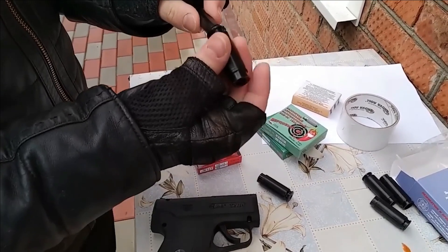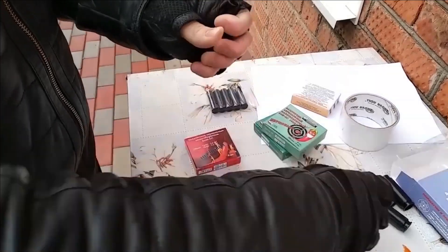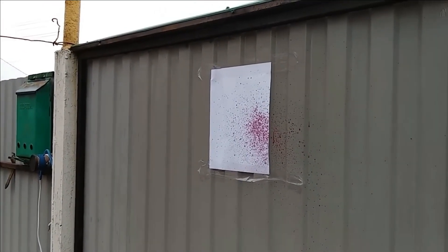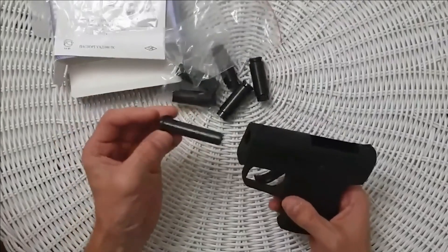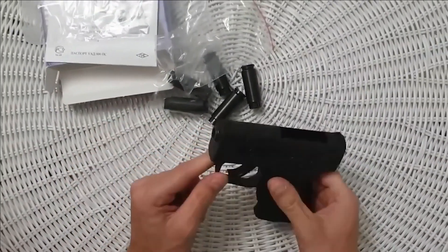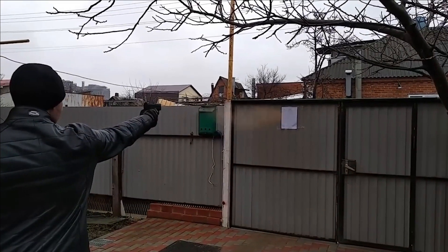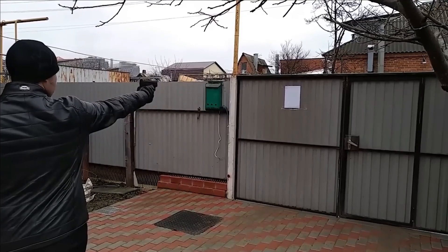Weighing a mere 175 grams, the effective range of the weapon does not exceed five meters, and the diameter of the pepper cloud expands to a minimum of 150 millimeters. The manufacturer assures the firing mechanism's dependability for up to a thousand shots. The price of this pepper gun amounts to $45.